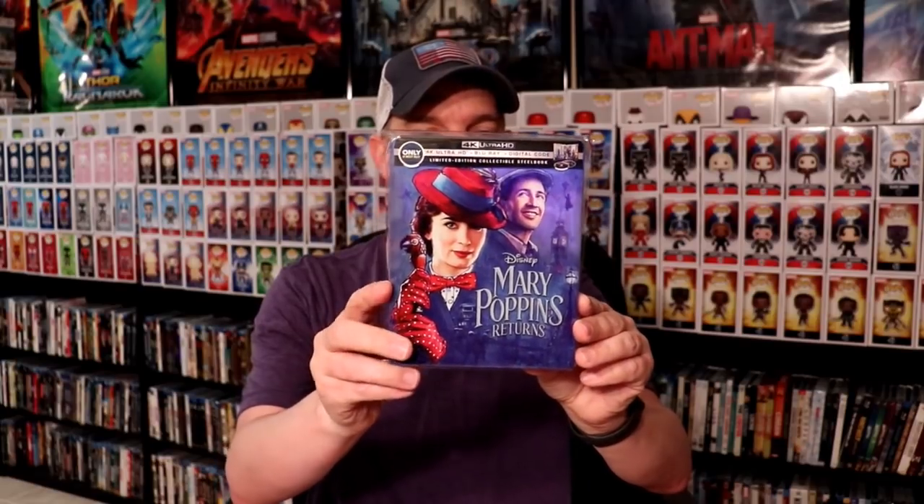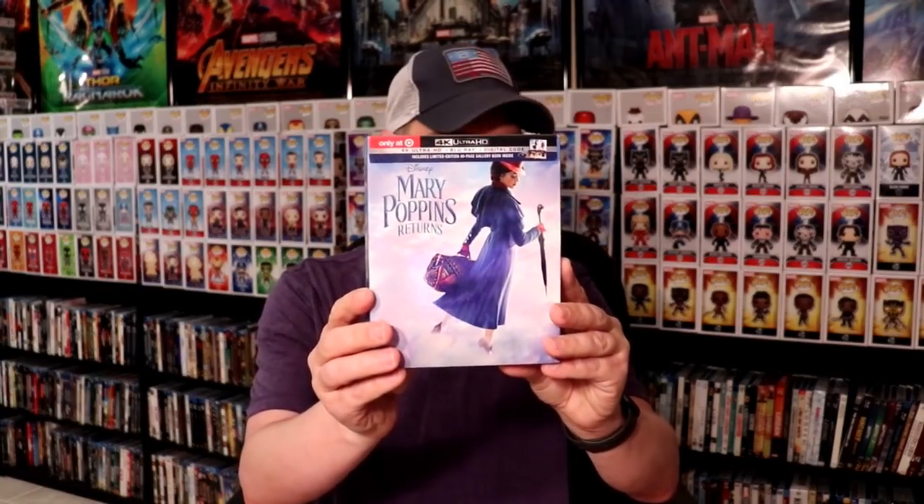Here is Mary Poppins — the Best Buy Exclusive Steelbook, which I did an unboxing for if you'd like to check the video out. We also have Mary Poppins Returns, the Best Buy Exclusive Steelbook, which I'll link another video for. And then I've got the 4K edition with a slip, and the Target Digibook edition — very nice. I enjoyed that movie.